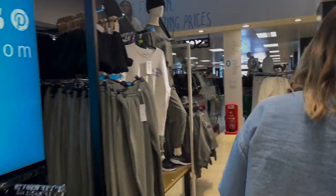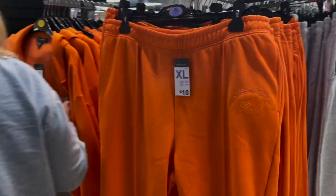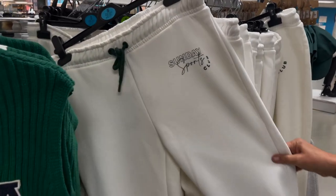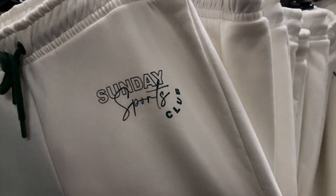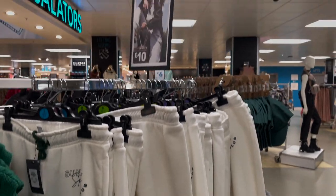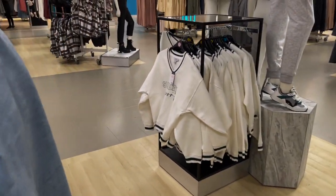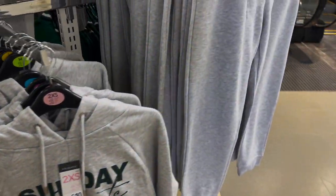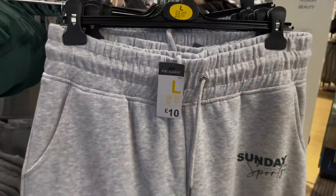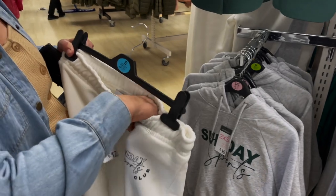We're now entering the tracksuit department. There's quite a bright orange one — nice quality but not something I'd wear myself. They've got a range called Sunday Sports Club which I really like. The tracksuit bottoms are 10 pounds for the grey joggers and the hoodie. The grey matching top is also 10 pounds, and they do it in white too.